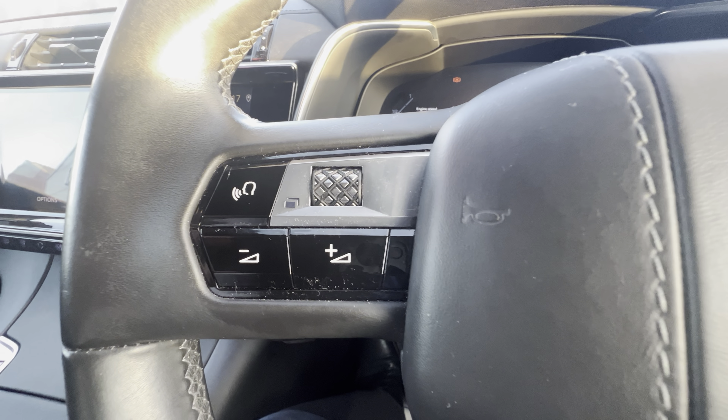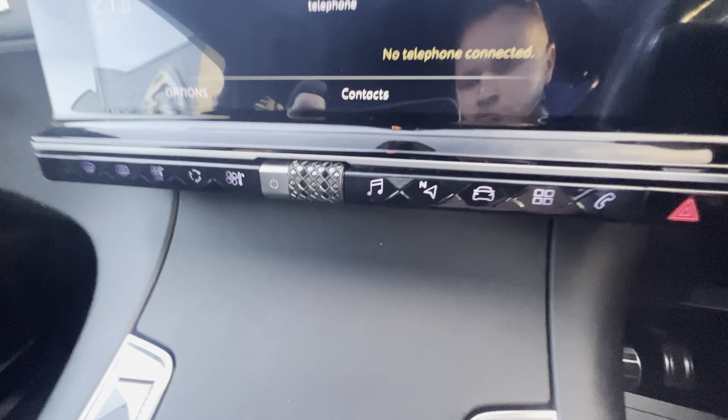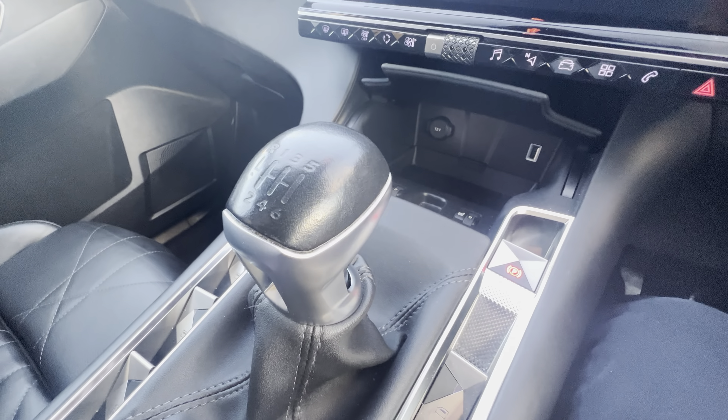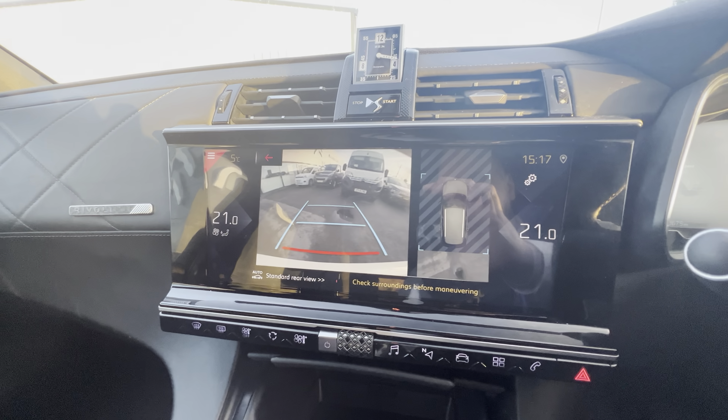Hands-free controls on your steering wheel to adjust your volume and use voice recognition as well as phone calls. Automatic lights and wipers just behind. Down in the centre console you have your wireless phone charging and also your heated front seats. Electric windows and child lock along the front, electric parking brake, your different driving modes, and also your six-speed manual gear stick, which comes equipped with a rear camera and sensors.